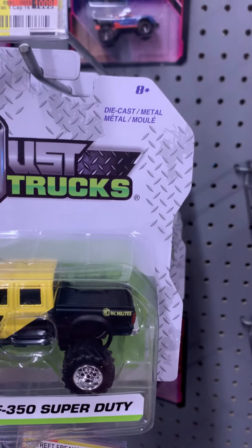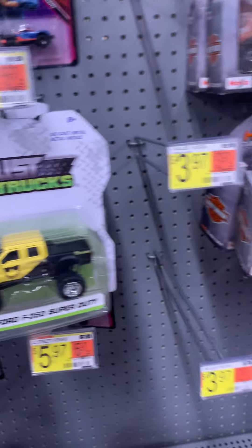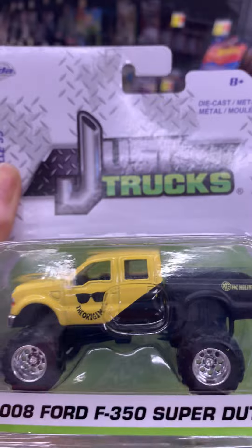Here are the reasons why I stopped buying Jad Toys 1/64 scale. Let's go. One, I have this before. This is the dimensions. You can see the trunk is much wider than Hot Wheels and Matchbox.